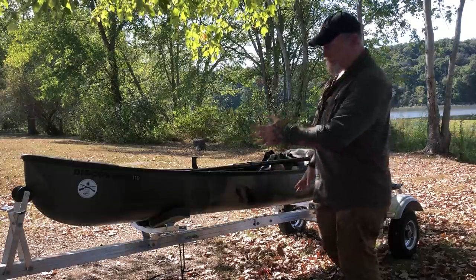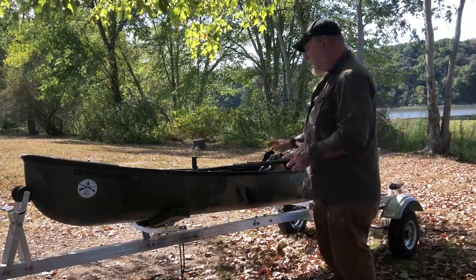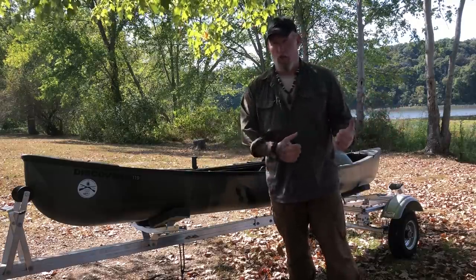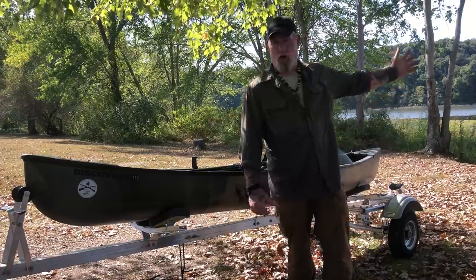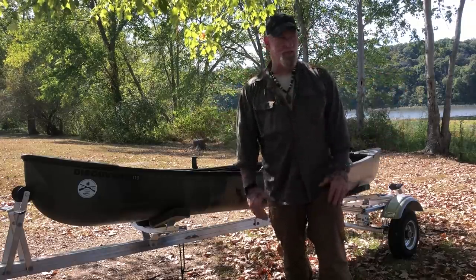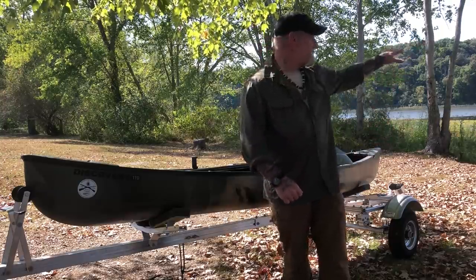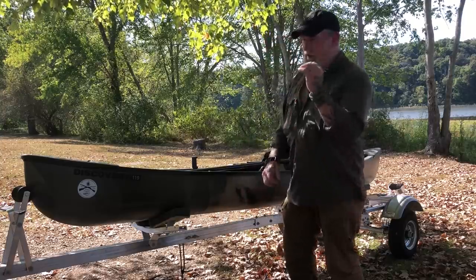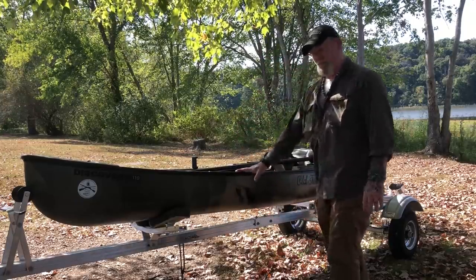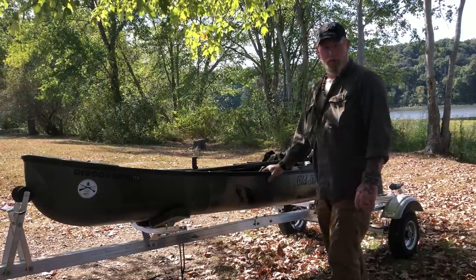We've got a 10-foot Old Town Discovery Series 119. There are a couple of things I really like about this canoe — I haven't found anything I don't like about it yet. It's fairly lightweight, even though it's got a lot of accessories inside as it comes. It's light enough that I can portage or carry the canoe. Today I'm going to carry this thing about 65 yards to a lake to put it in, because the boat ramp is closed since the lake is down. But this is a hot lake for bass and crappie, so that gives me a private chance at it this afternoon, fishing into this evening. I want to go over the features of this canoe and show you the way I've got it set up to fish and to film.